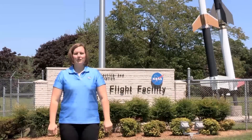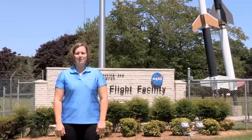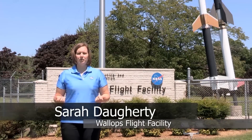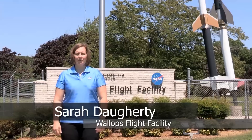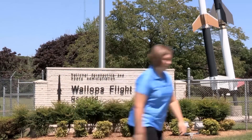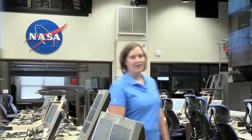Hello and welcome to Wallops Flight Facility, NASA's only owned and operated launch range. I'm Sarah Daugherty and I'm excited to introduce you to Wallops and all the exciting missions that we support here on Virginia's Eastern Shore. Come on, let's get started. This is the Range Control Center, otherwise known as the RCC. It's considered the heartbeat of all operations conducted here at Wallops.